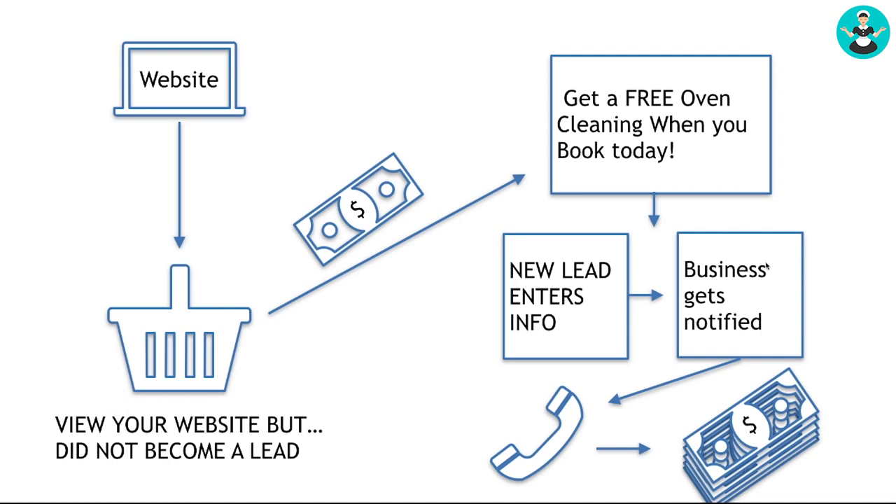Here's how it looks: you put the pixel on your website, then you create an audience of people who viewed your website but did not become a lead. Then you spend money to reach them — a whole lot less than boosting posts at $20 or $30 a piece. You can spend $5 to $10 to send someone an ad that says, 'Get a free oven cleaning when you book today.' When that new lead enters their information, your business gets notified, you give them a call, and you turn that into more money for your business.